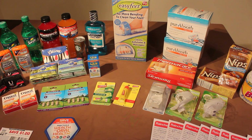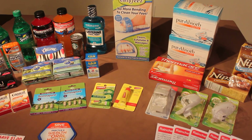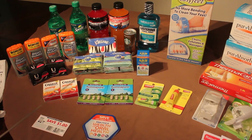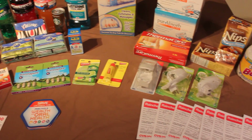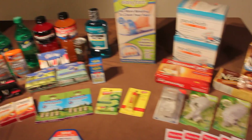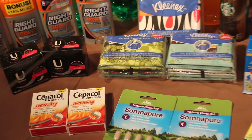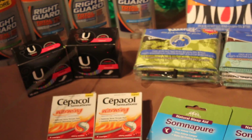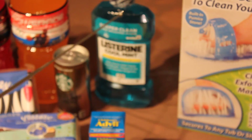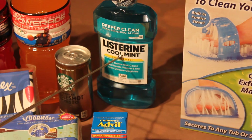Hey, this is Anne from ChristianOwned.com. I just want to show you what I did at CVS — a really good deal. Pretty much everything here was buy it and then get your money back in ECBs, with just a few exceptions. The Kotex was $1.49 and you got back one ECB, so that made it 49 cents each. The Listerine was $2.99 and you got back two ECBs, so that made it 99 cents.